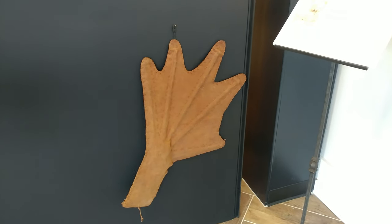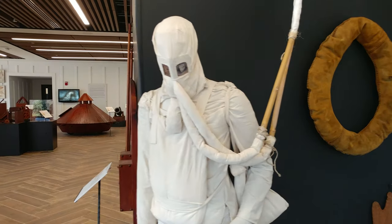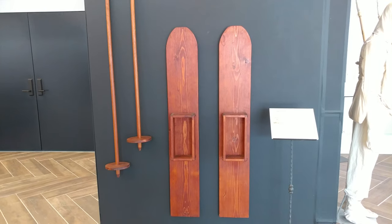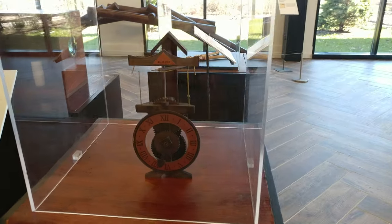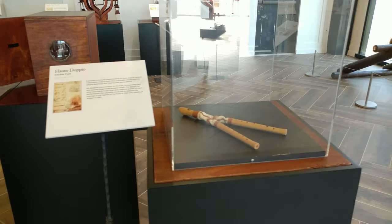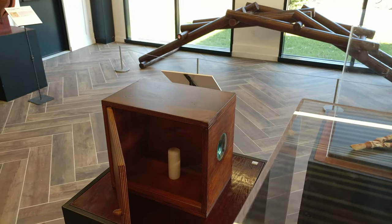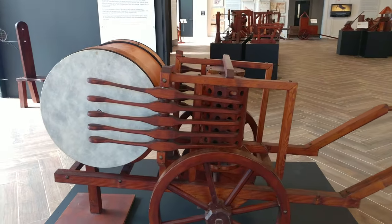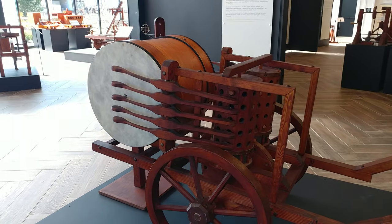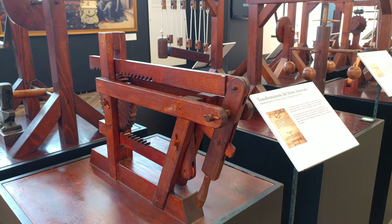A hand flipper, a life buoy, some diving equipment, floats for walking on water. A clock mechanism, a double flute, a projector, and a mechanical drum.